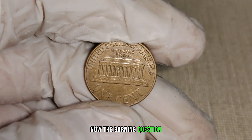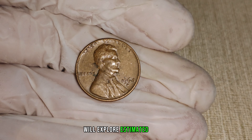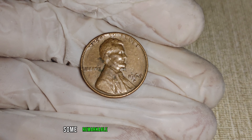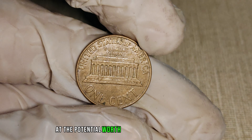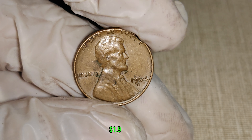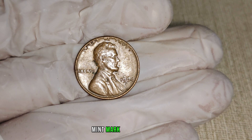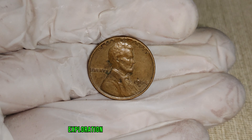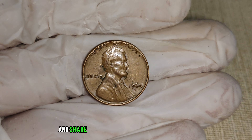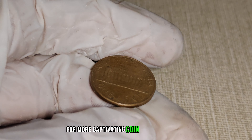Now, the burning question — how much could a 1964 D-Mint Mark Lincoln penny be worth? We'll explore estimated values based on current market trends and showcase some remarkable figures from past auctions. Finally, this penny's value in the market is $1.9 million. And there you have it, folks — the 1964 D-Mint Mark Lincoln penny, a small copper coin with the potential to be worth millions. Give us a thumbs up and don't forget to subscribe for more captivating coin-related content.